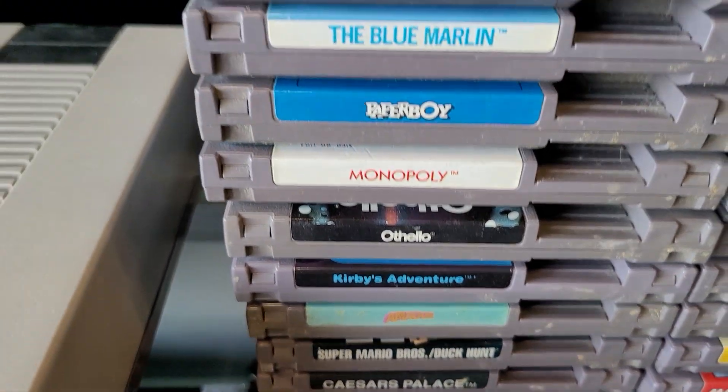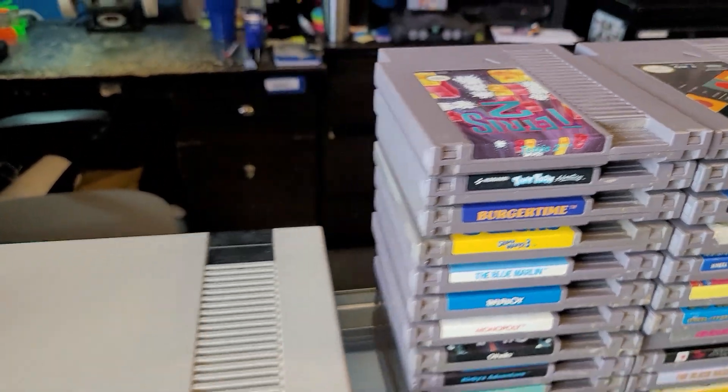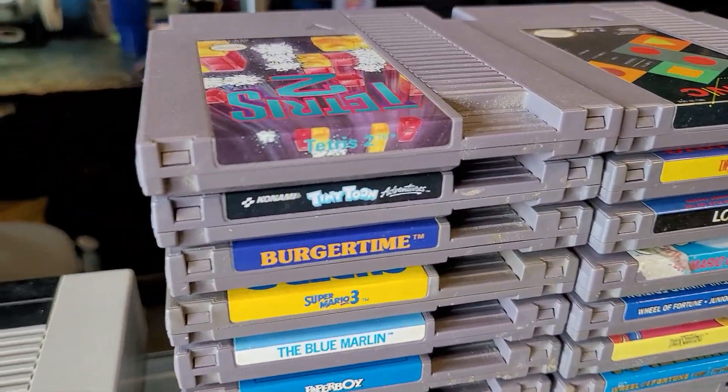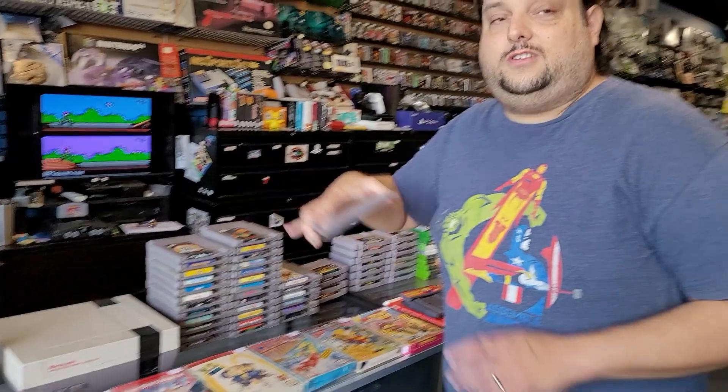We also have a prototype. Blue Marlin — we don't ever get this one either. What's funny is that this is actually a high-dollar game, and you wouldn't know it. And Tetris 2 — it's so good they had to make a sequel. Awesome.